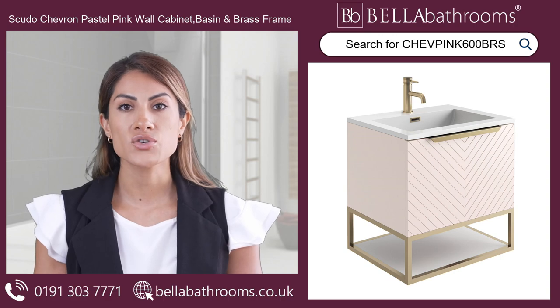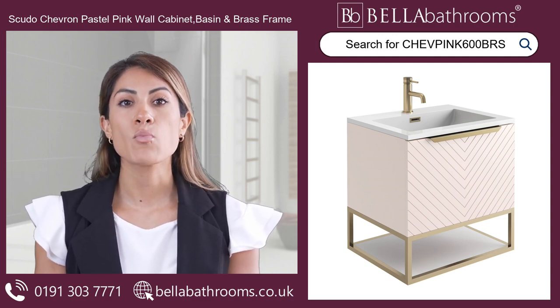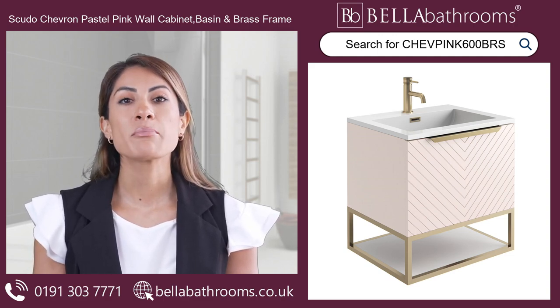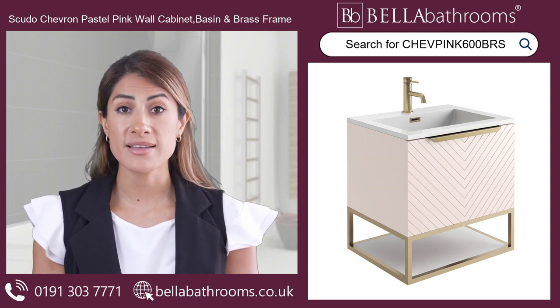The brass frame with dual-colour shelf not only adds a stylish element, but also provides storage for your bathroom essentials. And with a gloss white polymarble basin featuring an overflow, you can enjoy both beauty and practicality in one package.